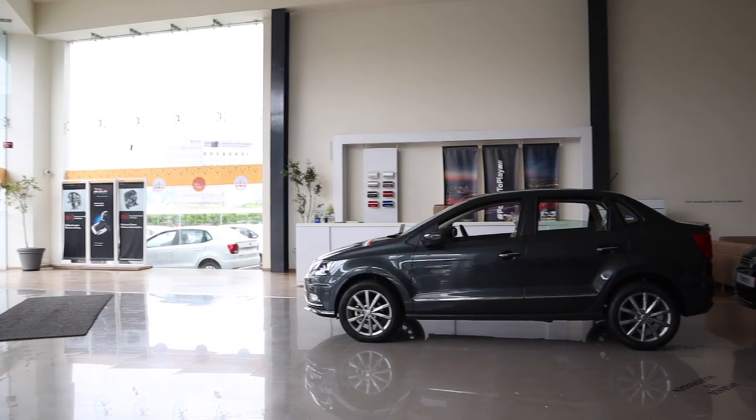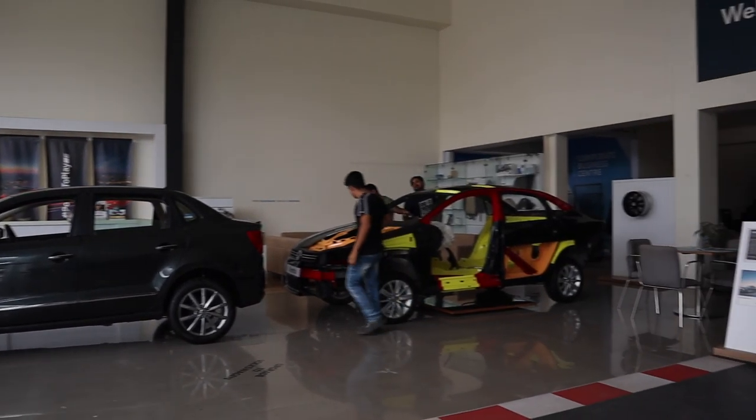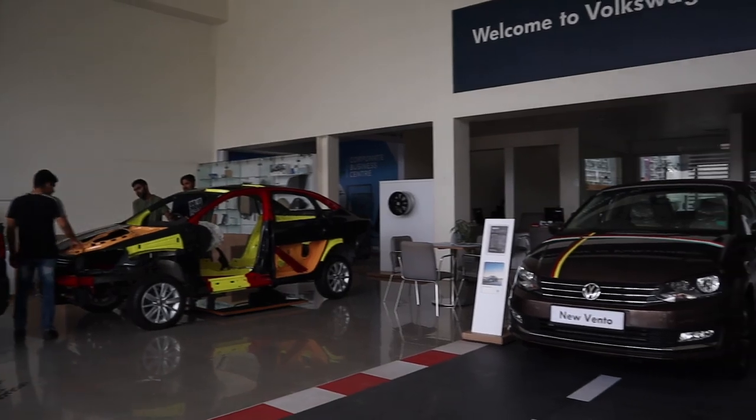Huge thank you to Bhandari Vakat for lending us the car. Please like the video and subscribe to the channel. This is Bhavneet signing out — thank you so much for watching.